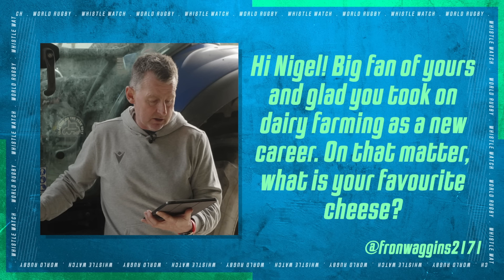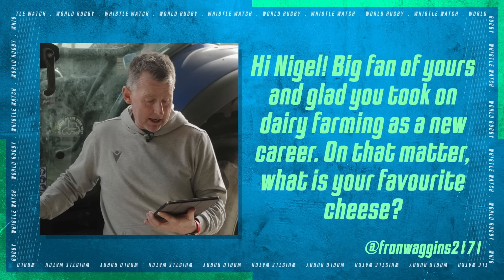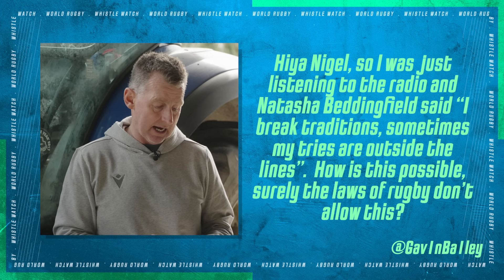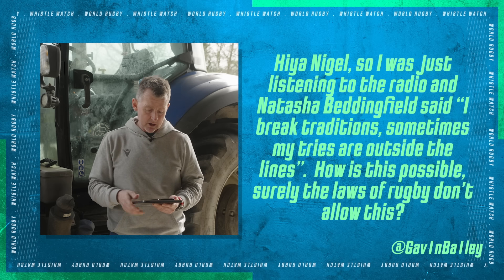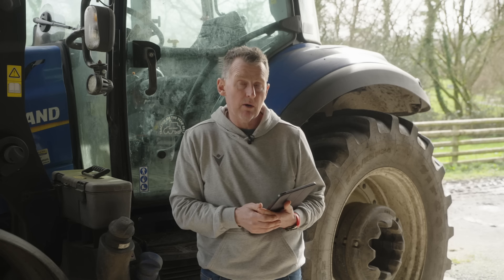Now my favorite part of the week — answering your fan questions. 'Hi Nigel, big fan. I'm glad you took on dairy farming as a new career.' I'm not dairy — I am beef Hereford cattle, but easy mistake to make. 'What is your favorite cheese?' I do like cheese — I'll keep it simple and go for Caerphilly. Next question: 'Natasha Bedingfield said she breaks traditions and her tries are outside the lines — how is this possible? Surely the laws of rugby don't allow this?'